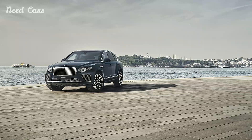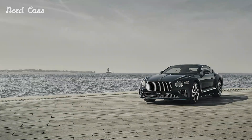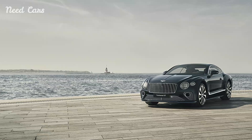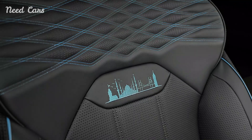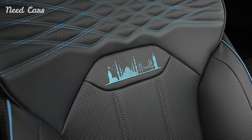Stepping inside, occupants are enveloped in an ambience that marries modern luxury with traditional Turkish artistry. Fine leather upholstery, handcrafted wood veneers, and intricate embroidery patterns draw inspiration from Istanbul's rich tapestry of history and culture. Advanced technology seamlessly integrates with this classic luxury, providing a driving experience that is as effortless as it is exhilarating.